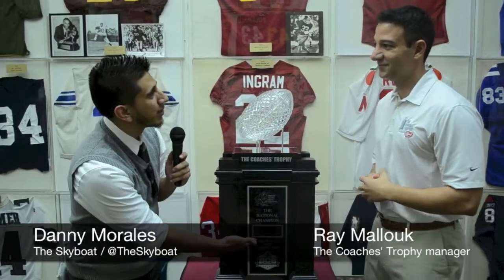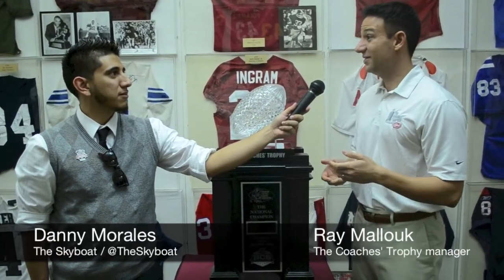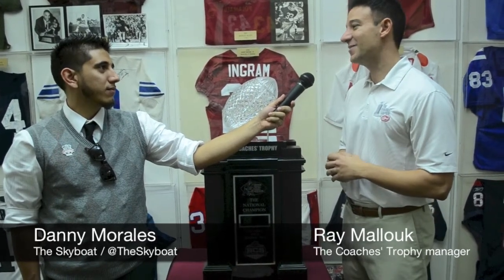I heard you talking here for a bit — you said that you guys already have the nameplate worked out for no matter who's the winner. How crazy is that moment when you have to get the nameplate out there and get the trophy to the field for the presentation? Well, it all depends on the game. There have been a couple games like the overtime game with Ohio State and Miami back in '02, and Auburn vs. Oregon just a couple years ago where it's a last-second field goal. So literally you're putting it on as the final horn is sounding, so it can be a little hairy, but we've done it for 15 years so you can get it on pretty quickly.